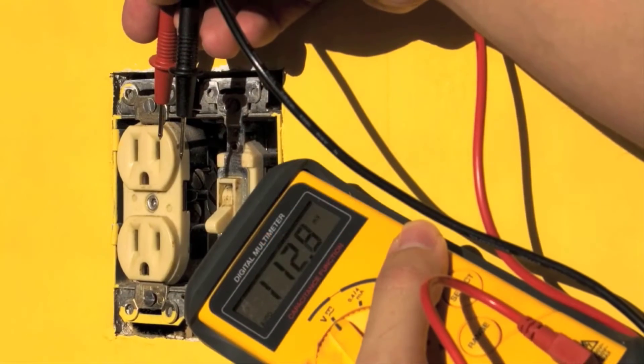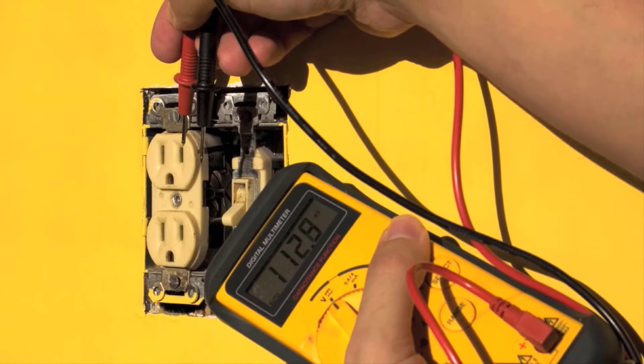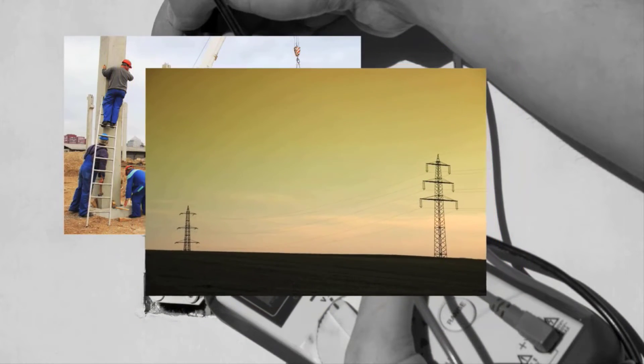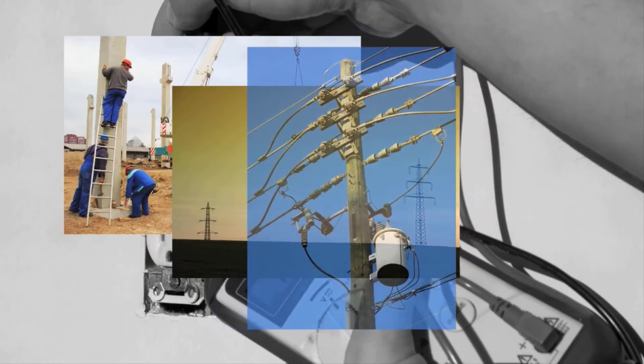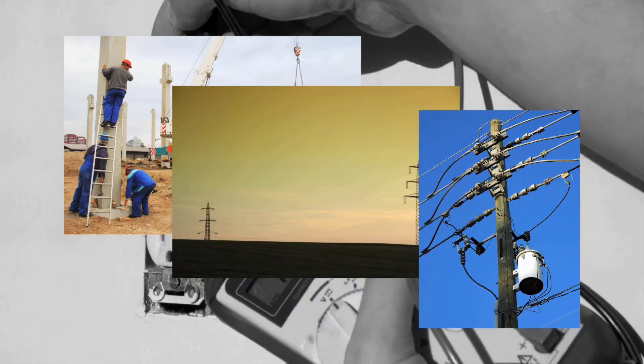Professionals typically measure voltage with a multimeter to ensure proper AC management. One should keep in mind load conditions and other variables such as nearby construction, incoming line resistance, and the condition of your mains transformer can adversely affect your incoming voltage. It is important to keep this in mind when troubleshooting equipment problems or speccing in a new system.